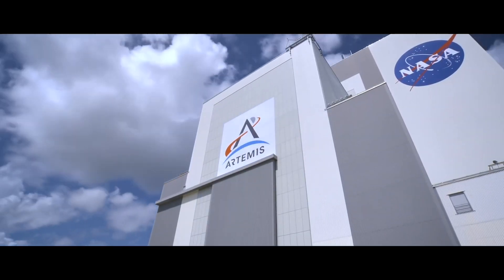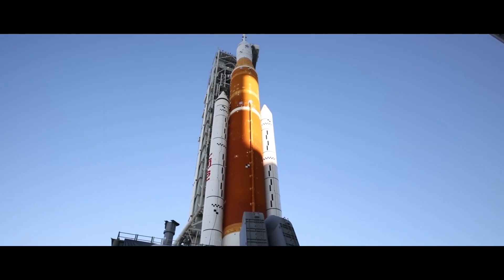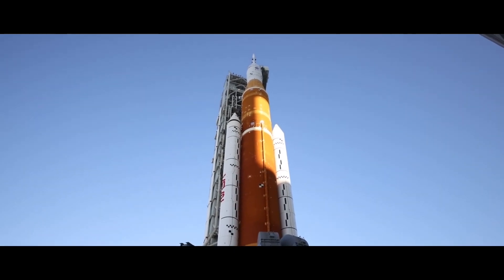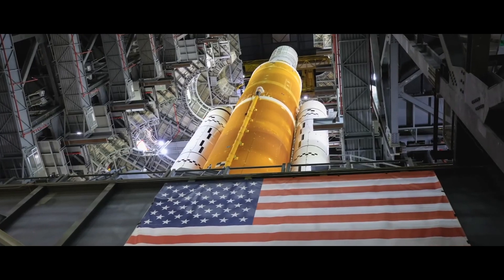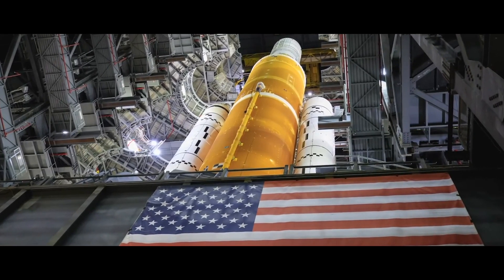NASA is certainly under some pressure to get this right and get the vehicle off the ground. SLS is years behind schedule, billions of dollars over budget, and it's estimated each launch of the moon rocket will cost $4 billion.